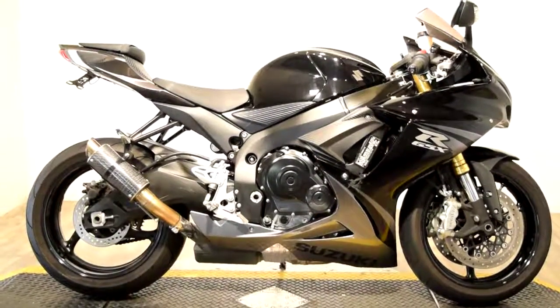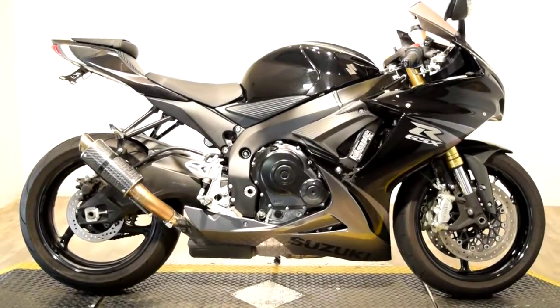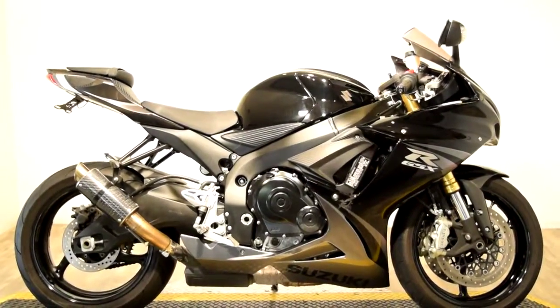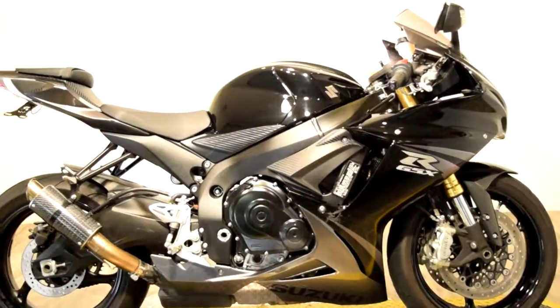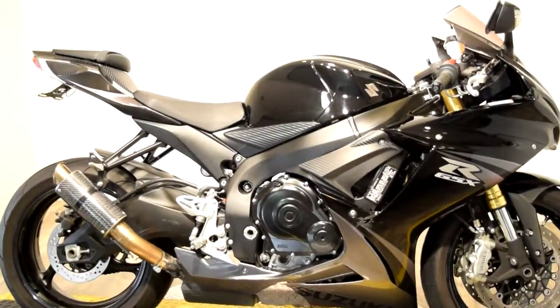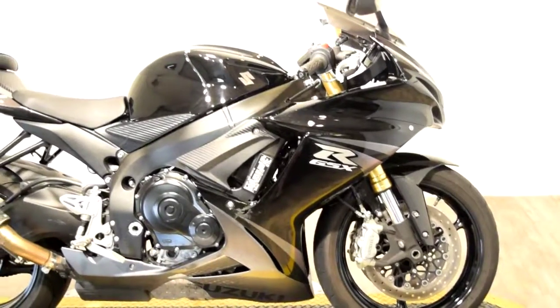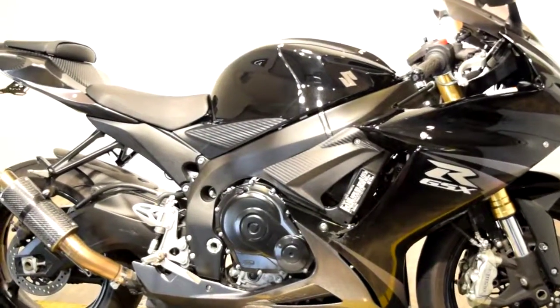Monster Power Sport is proudly offering this 2013 Suzuki GSX-R 750. This bike is in great condition. It has a back passenger seat and passenger pegs along with driver pegs. It does have a tinted front windshield, Showa suspension, and Brembo brakes.